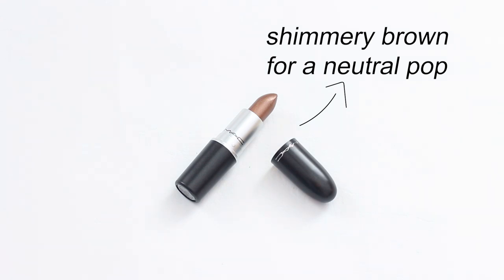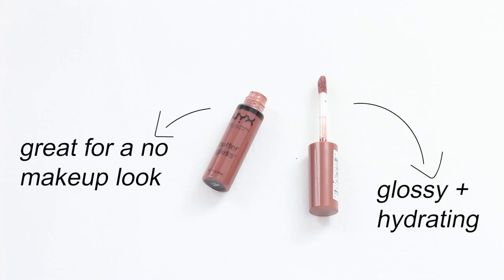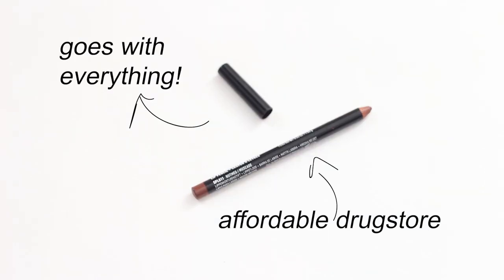I like to use this on days I want something different than my average pink lip. For a natural look, I go for the NYX Butter Gloss in the color Pearlline — it's hydrating and gives your lips a nice glossy look. Lastly, I have my NYX lip liner in the color Nutmeg — I pair this with any lip color and it looks amazing, and it lasts a long time.